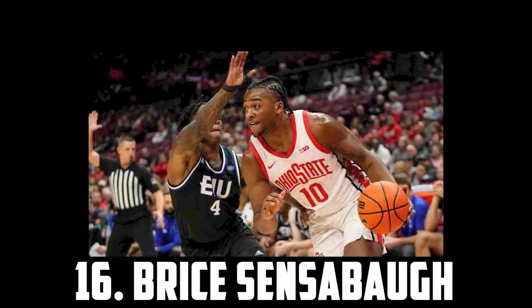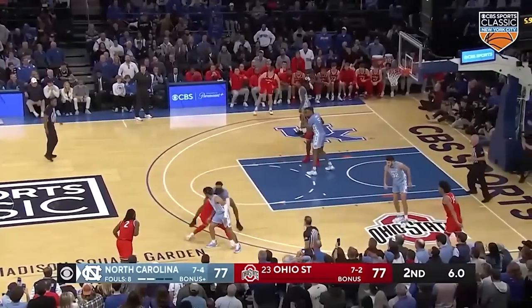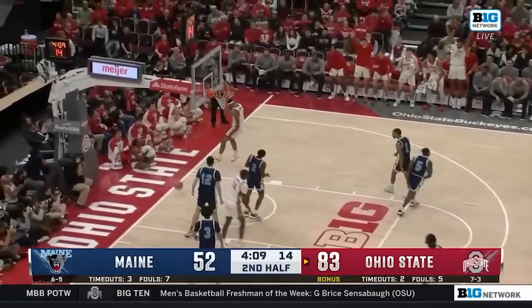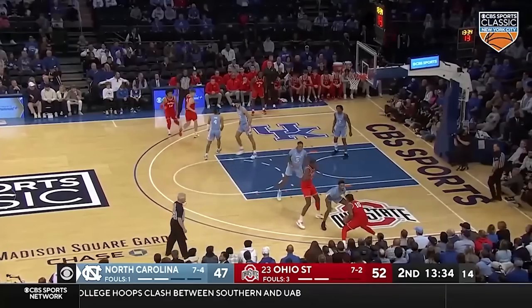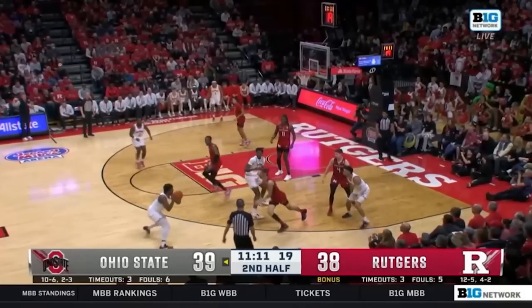Just ahead of him at 16 I have Bryce Sensabar, the 6'6 Ohio State freshman. Bryce is an absolute bucket. He's a super efficient jump shooter from the mid-range and from 3. He's improved as a passer and can get up and finish above the rim as well. He does settle for a lot of contested jumpers and has a fair way to go on the defensive end, but there's a lot to like and he's a special shooter and shot maker. So I have Bryce Sensabar at 16.